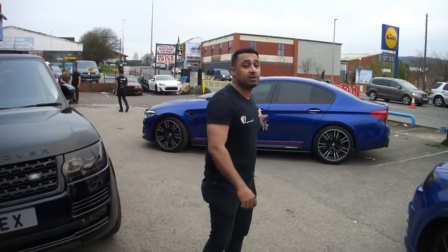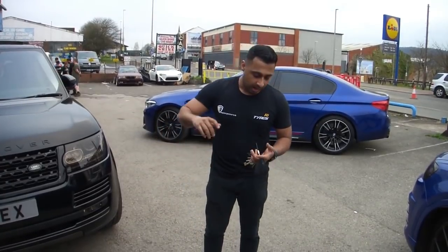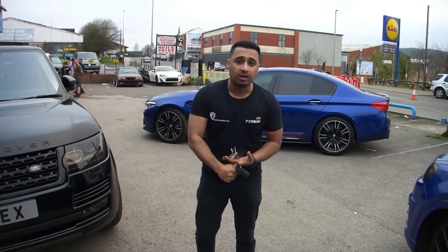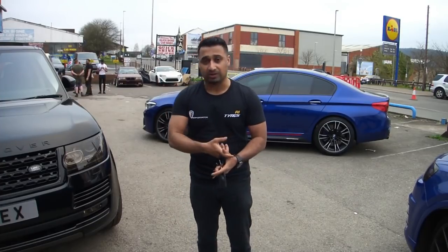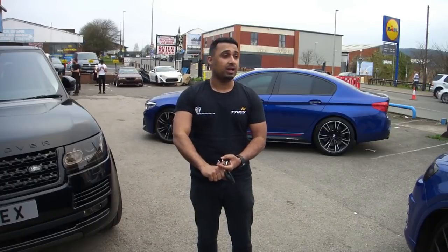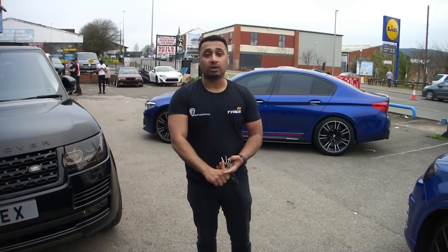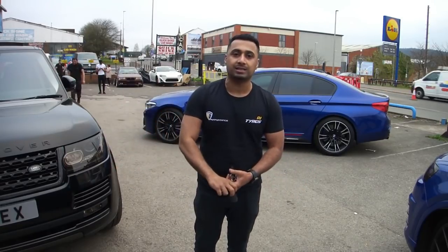We're going to be vlogging the BMW M5 2018. We got it last week but I've just not had a chance to get this vlogging done. It's not a normal vlog — we get the everyday life of RRI Tires, we get the customers, we're going to vlog them. We go to Dubai soon so we're going to vlog that. My staff is absolute proper jokers so we're going to vlog them. Just like a normal everyday RRI Tires life.